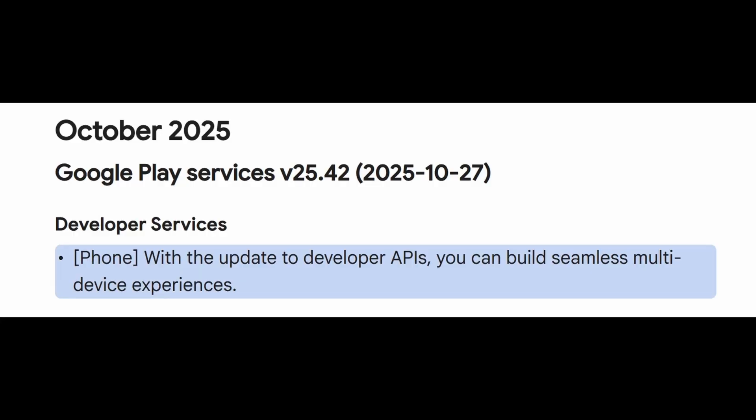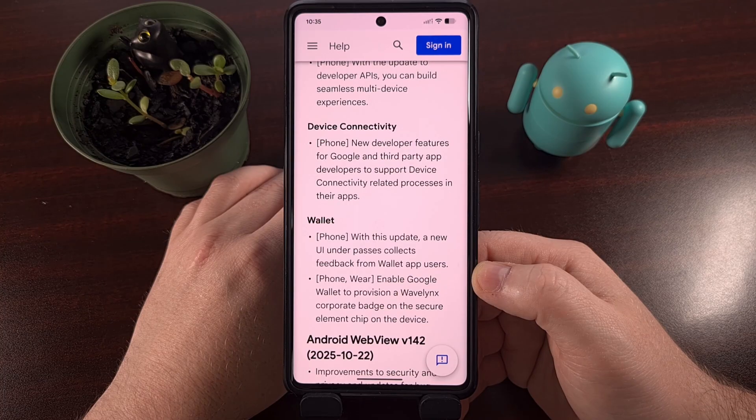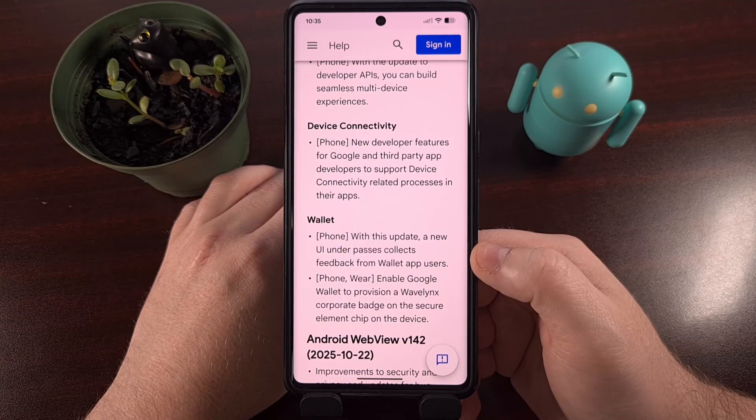Right off the bat, we can see there has been an update to developer APIs to help folks building apps with seamless multi-device experiences, which likely ties into a second entry that talks about new features for Google and third-party developers to support device connectivity-related processes within their apps.